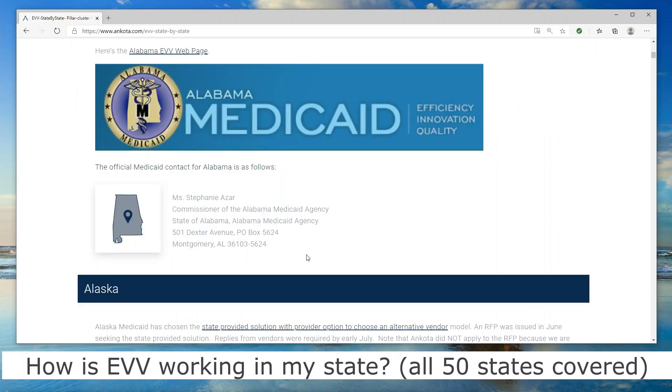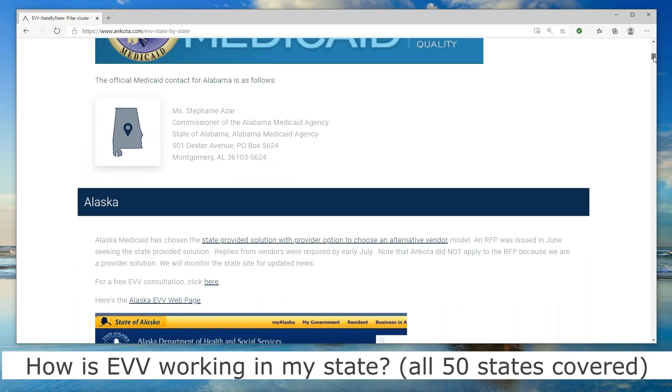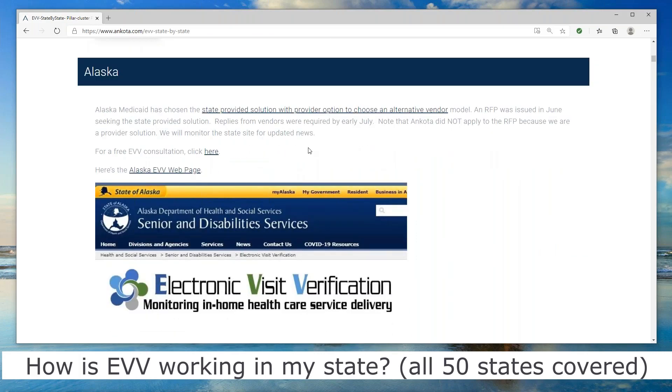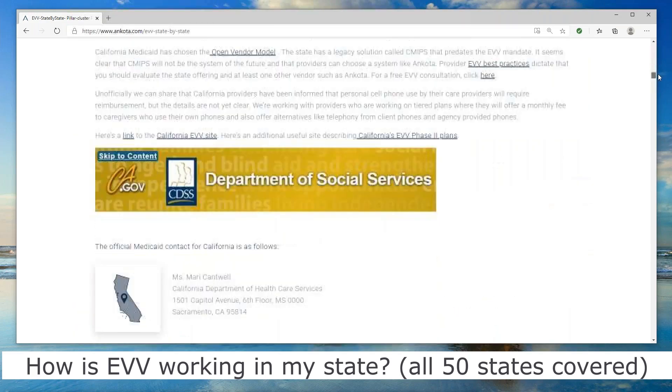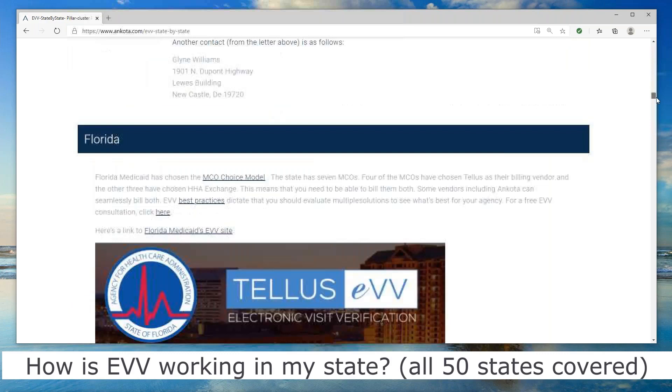It shows you who filed the good faith waiver to the federal government and what their EVV program plan is. In every state, we've tried to put what the state option is. For example, Alaska will give you a solution you could use — maybe great for a small agency — but you could also use an alternate vendor like ANCOTA. We've tried to give you a link to the state website and information. We also have a screenshot of part of the state website we found, and you can click those links to get to the page for your state. For example, Colorado has their timeline up and all that.